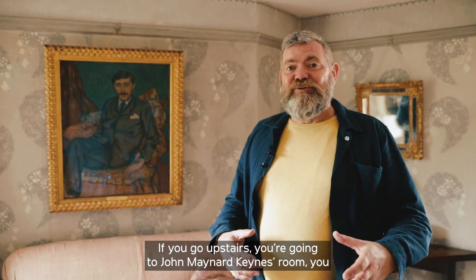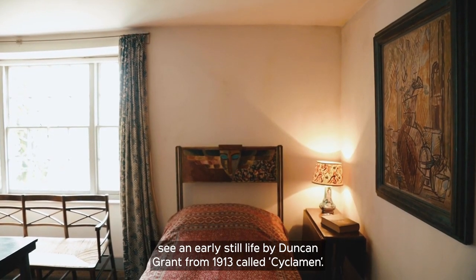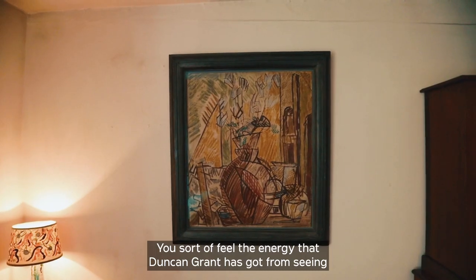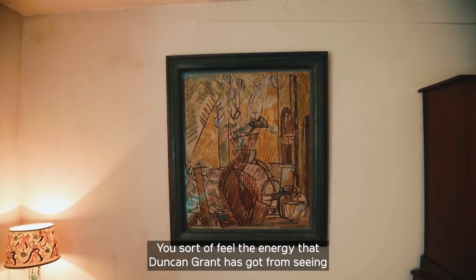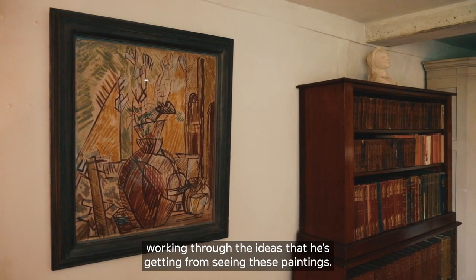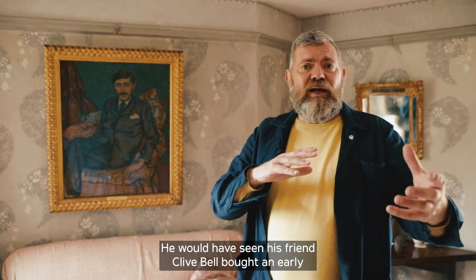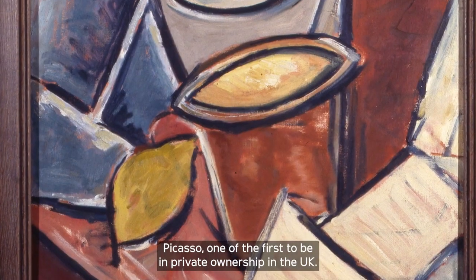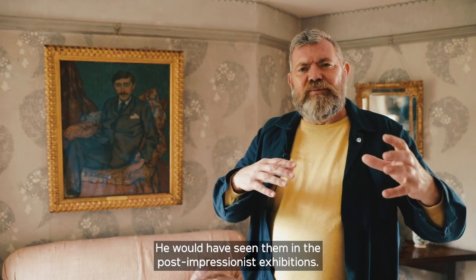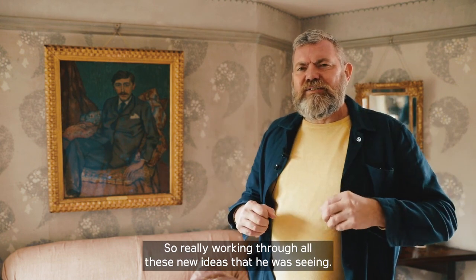If you go upstairs into John Maynard Keynes's room, you'll see an early still life by Duncan Grant from 1913 called Cyclamen — an incredibly exuberant painting. You can really feel the energy that Duncan Grant got from seeing post-impressionist paintings and how he's experimenting with those ideas. His friend Clive Bell had bought an early Picasso, one of the first in private ownership in the UK, so Grant had a chance to really study them, as well as seeing them at the post-impressionist exhibitions.